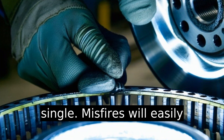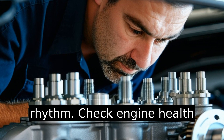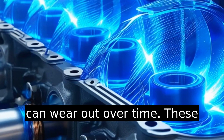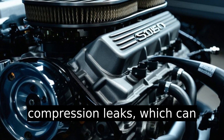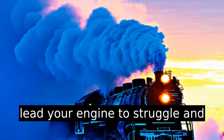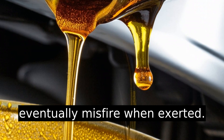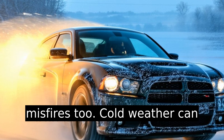Misfires will easily occur due to the engine operating out of rhythm. Check engine health overall — piston rings and valves can wear out over time. These serve as safeguards against compression leaks, which can cause your engine to struggle and eventually misfire when exerted.